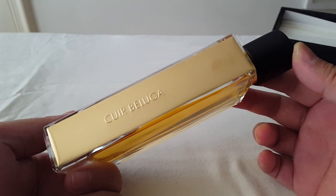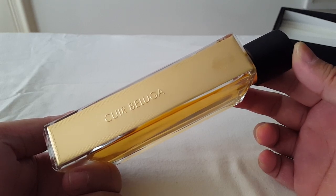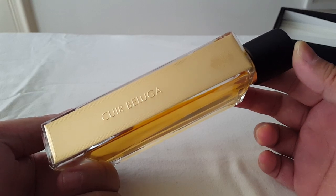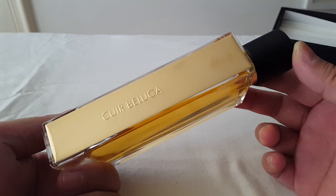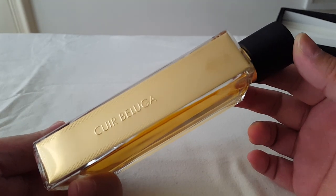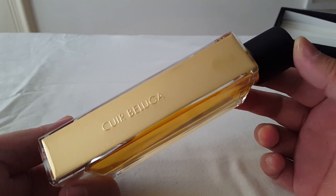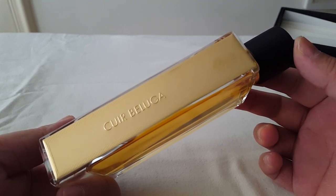The notes in this one are tangerine and aldehydes in the top. The mid notes are immortelle and patchouli, and the base notes are vanilla, suede, heliotrope, and amber.